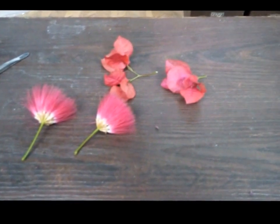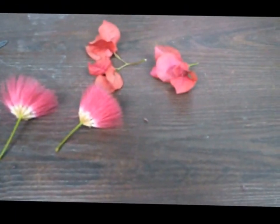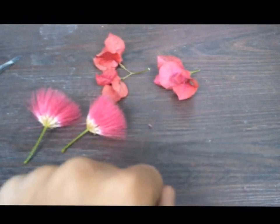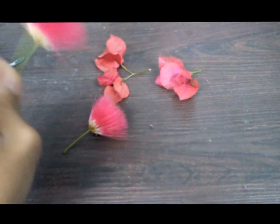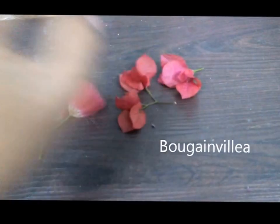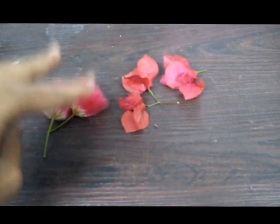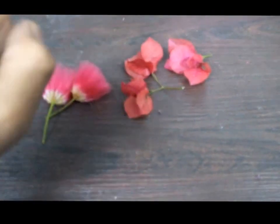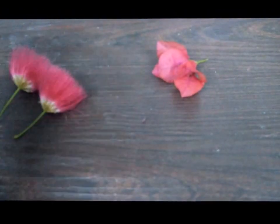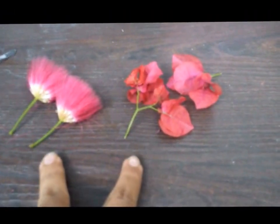Hello viewers, I'm back after a long time. Today in this video you can see in front of me I have two types of flowers — this one is Albizia julibrissin and this one is the very well known Bougainvillea. These two flowers are one of the strangest flowers I have seen, at least in Delhi. One thing I want to make clear is that scientifically, these two are not at all flowers.